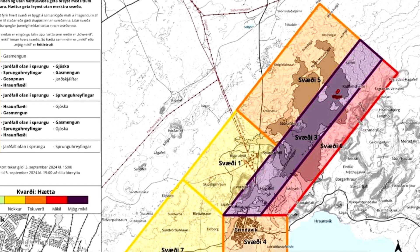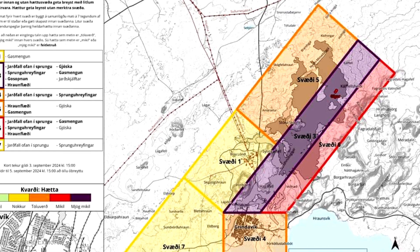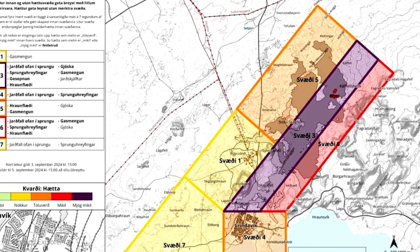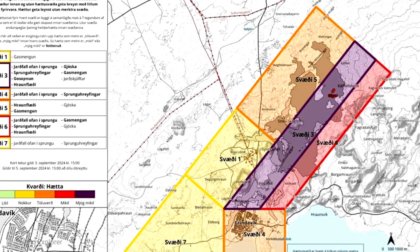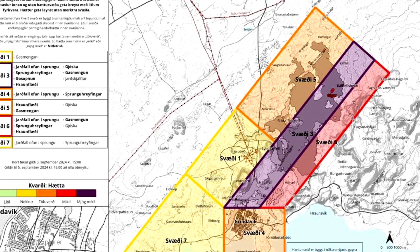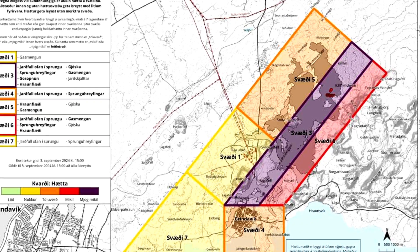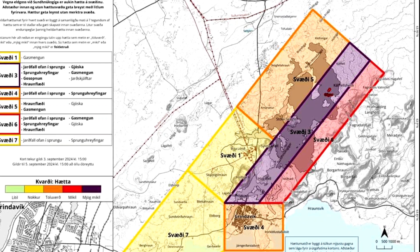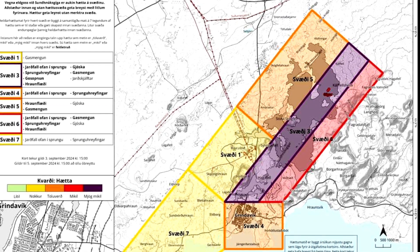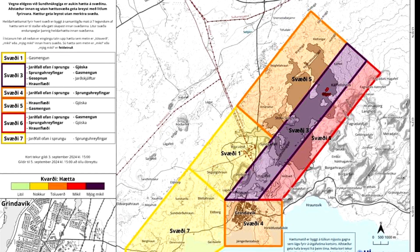Another change to the map is that areas 3, 5, and 6 have been expanded by 2 km to the northeast. The change is made for two reasons: firstly, because the lava bed formed in this eruption has extended beyond the previous boundaries of the areas; and second, to take into account the magma tunnel that formed on August 22nd, which extended further to the northeast than zone 3 previously covered.